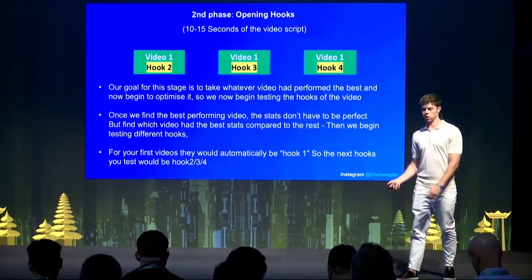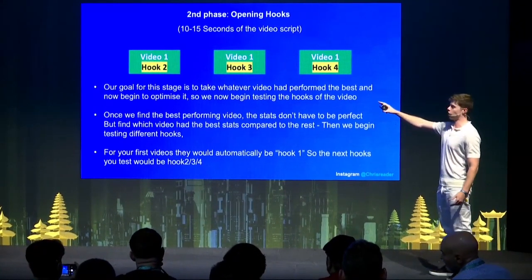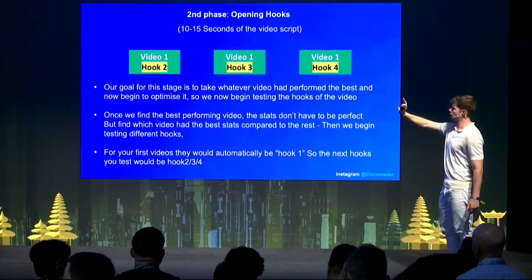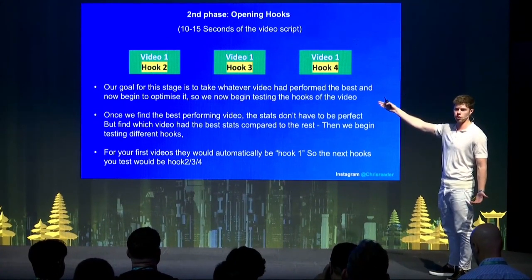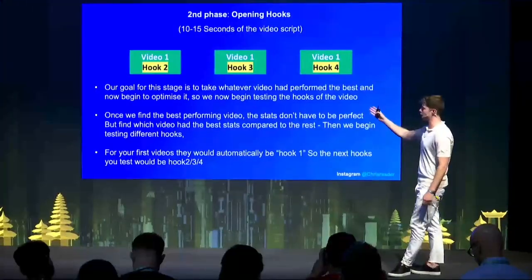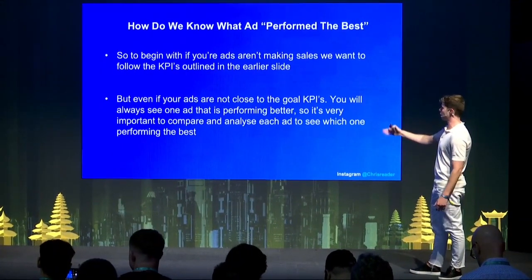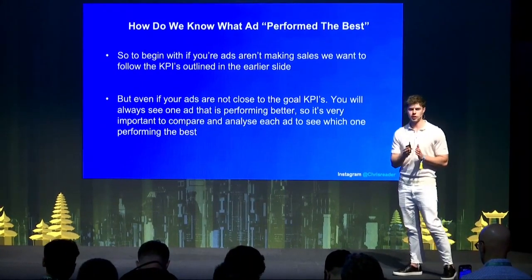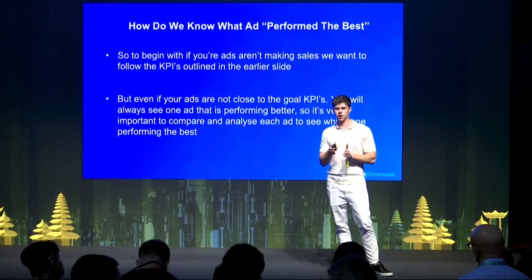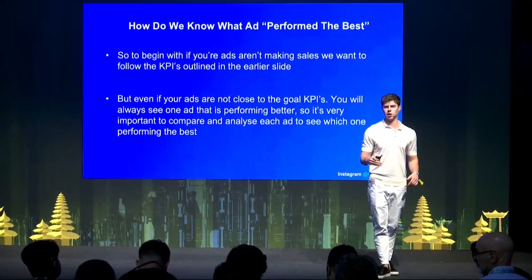The next phase is testing different opening hooks — the first 10 to 15 seconds of your video script. In the first example, let's say we tested three different videos and video one performed the best. We move this to phase two and test hooks two, three, and four on that winning video. The stats don't have to be perfect — you might not be making sales straight away — but you want to look at the KPIs. Because we're testing in groups of three, you can comparatively see which ones perform best. If two have a $3 or $2 CPC and one has a $1.50 CPC, that's the one you move to the next stage.